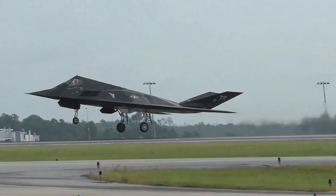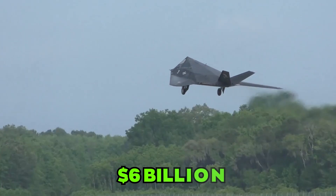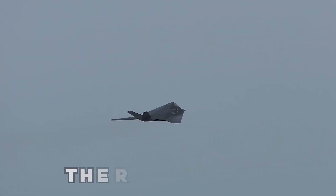It will also use the Air Force's new AETP engines, which will be cost efficient but have development costs of over $6 billion. These engines will improve fuel efficiency, thrust, range, acceleration, and thermal management.